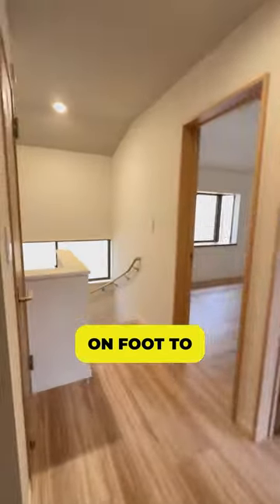It's 18 minutes on foot to Odoriba Station. Would you buy a fully renovated house in Japan at this price? Leave a comment.